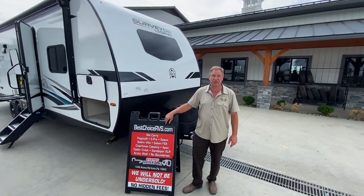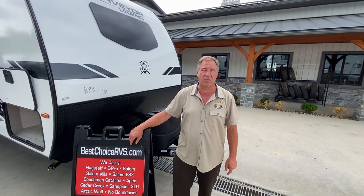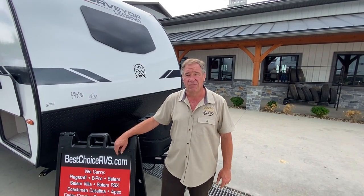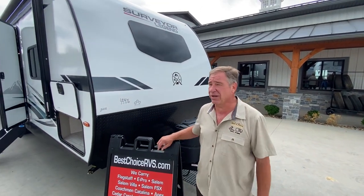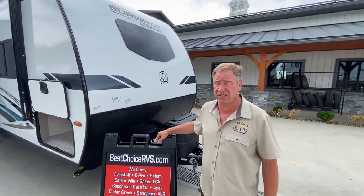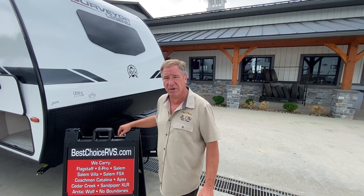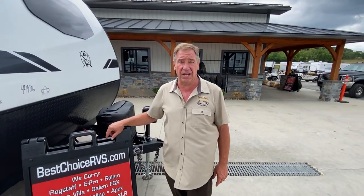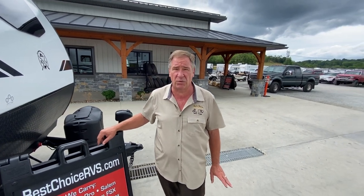Hello folks and welcome to Best Choice Trailers and RVs located in Irwin, Pennsylvania. 724-864-1449. Today we're looking at a 2022 Surveyor Legend 276BHLE, its bunkhouse model. We're going to point out some of the nice features. This unit has a lot of nice quality build features that we're going to go over today.